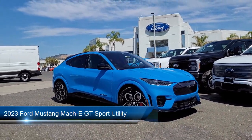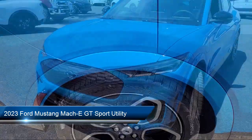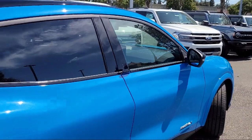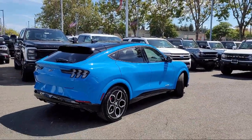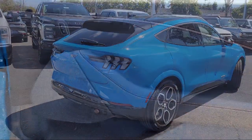It comes equipped with navigation, keyless entry, Apple CarPlay and Android Auto, rear view camera, garage door transmitter, heated front seats, rain sensitive windshield wipers, speed sensing steering, alloy wheels, and outside temperature display.